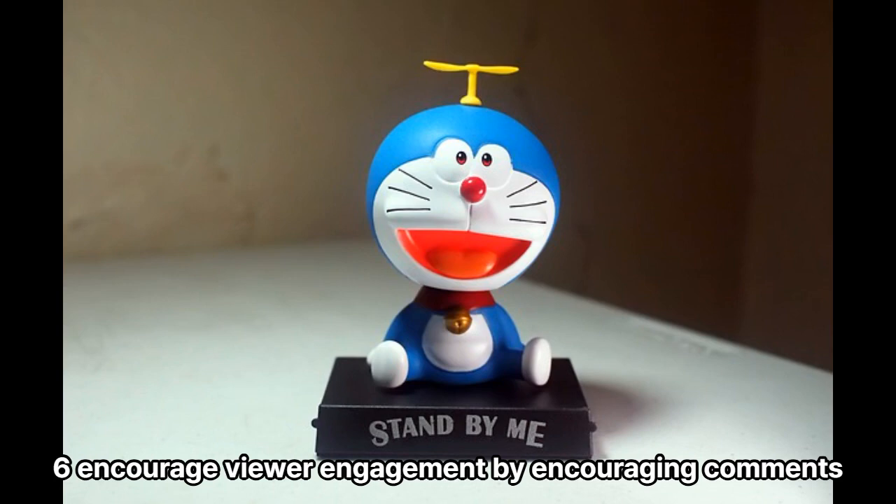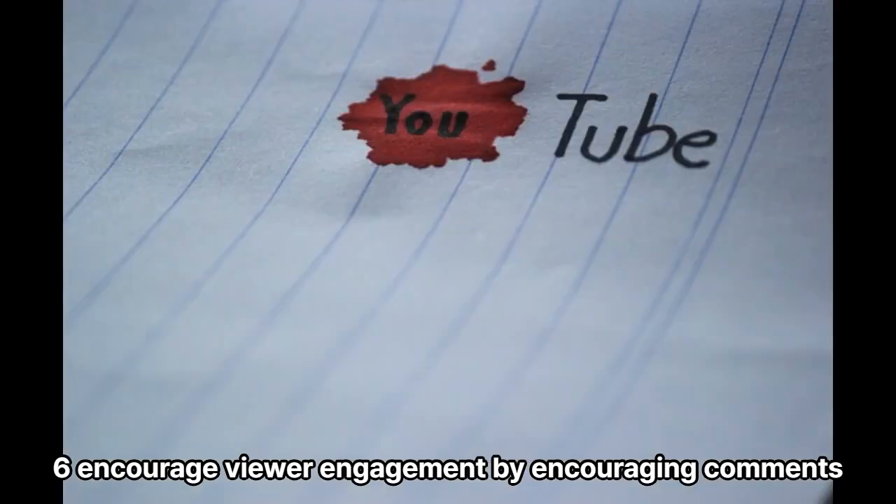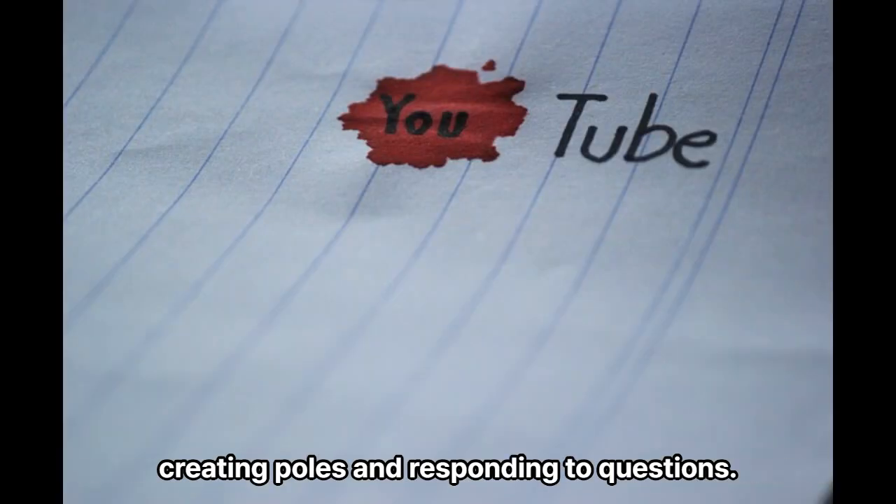Tip 6: Encourage viewer engagement by encouraging comments, creating polls, and responding to questions.